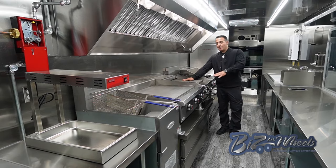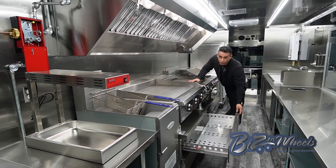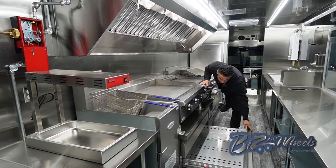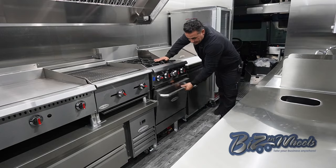Under the char broiler and flat grill, we have what's called a chef base — this is a refrigerator chef base, it's a two drawer: drawer number one and drawer number two. We have a four burner range with an oven — this is a standard oven range.